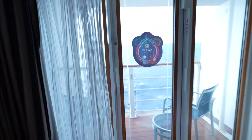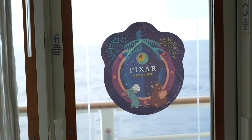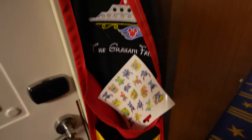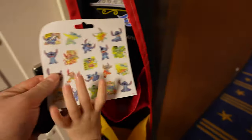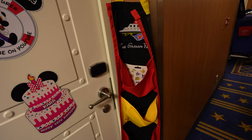They put this cool decal on our window last night showing the Pixar Day at Sea. This is called a fish extender — it has our name on there, the Graham family. What you do is exchange goodies with other people on the boat. Someone gave me some Stitch stickers this morning, and people have left us various treats. So that's a fun thing.